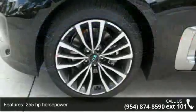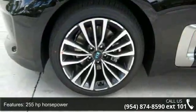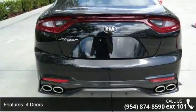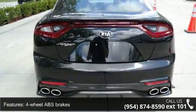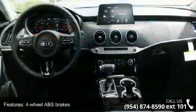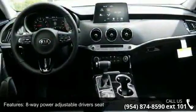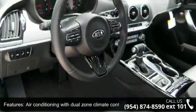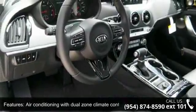Some of the top features included with this vehicle are 255 horsepower, 4 doors, 4-wheel ABS brakes, 8-way power adjustable driver's seat, air conditioning with dual zone climate control, audio controls on steering wheel, automatic transmission, Bluetooth, clock, analog and compass.